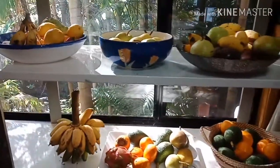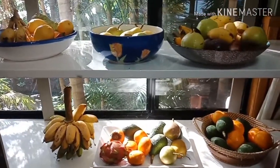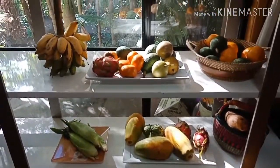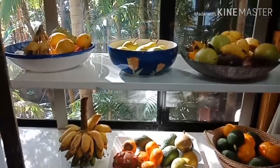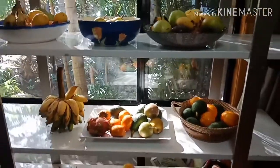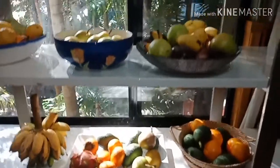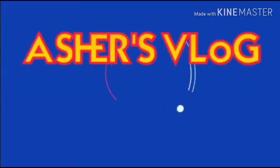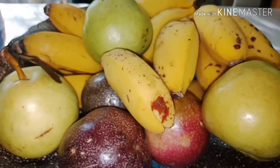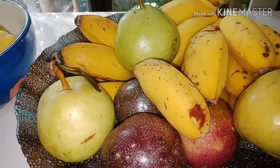Hi guys, I'm just showing you my fruit stand. We really love fruits, so look at those — amazing! This is my fruit stand. I'll show you how many fruits we eat every day in the morning. We eat fruits in our breakfast every day, so let's see how many fruits we eat.